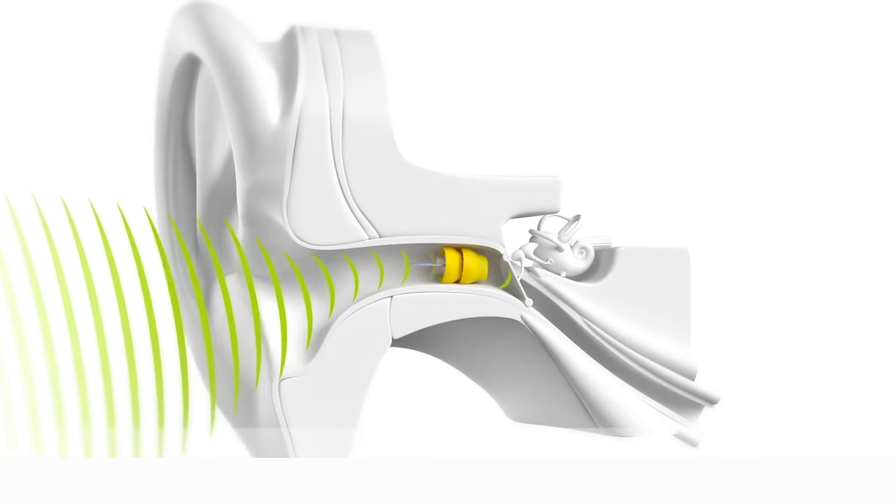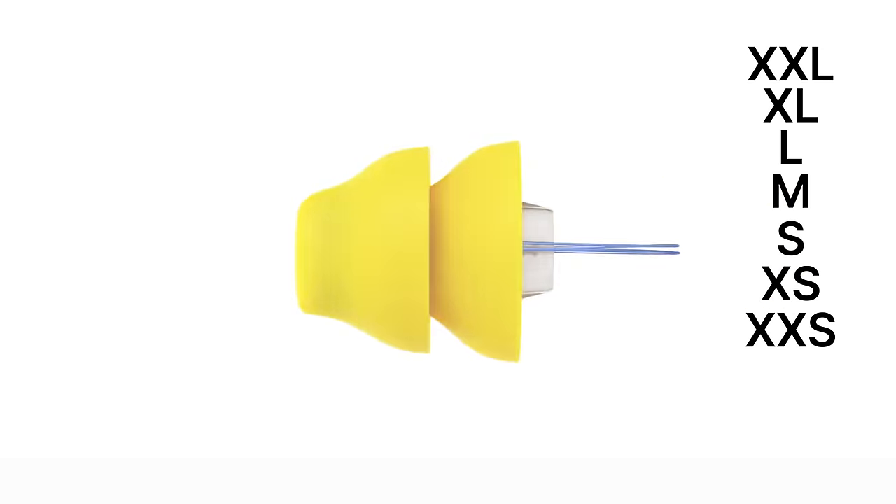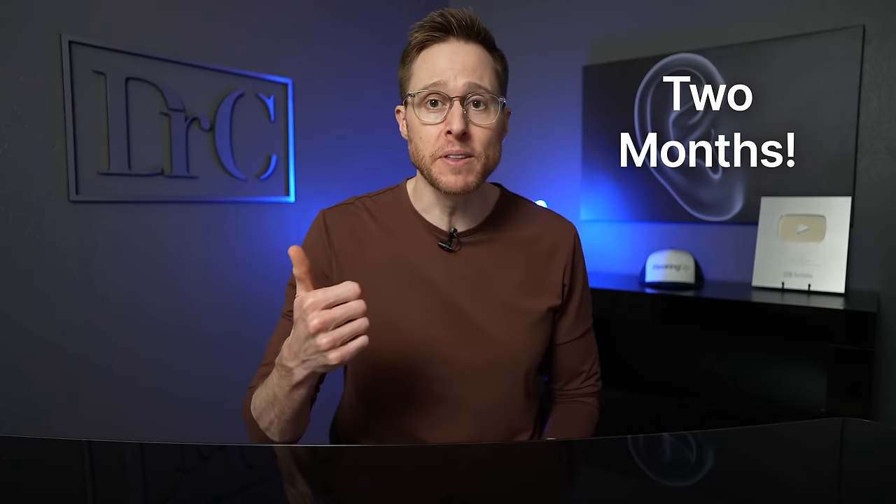It comes in seven different sizes, going all the way from extra extra small up to extra extra large, so it can accommodate virtually any size ear canal. After testing your hearing, a Lyric-certified audiologist will do a depth measurement and a circumference measurement to determine which size would perfectly fit your ear canal. If you're a good candidate, your audiologist will insert the Lyric device approximately four millimeters away from your eardrum and program it for you. Once placed, the devices stay inside your ears for two months at a time — you sleep in them, shower in them, and exercise in them.